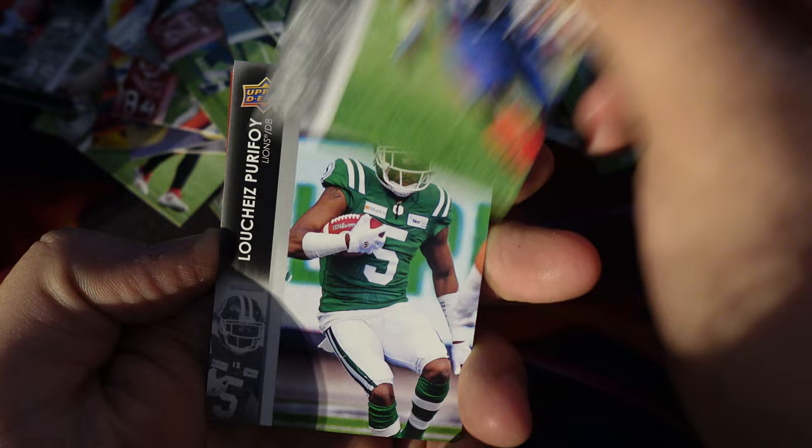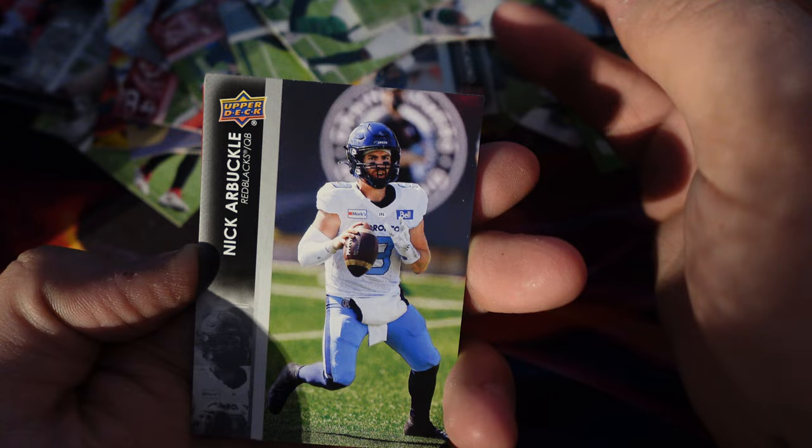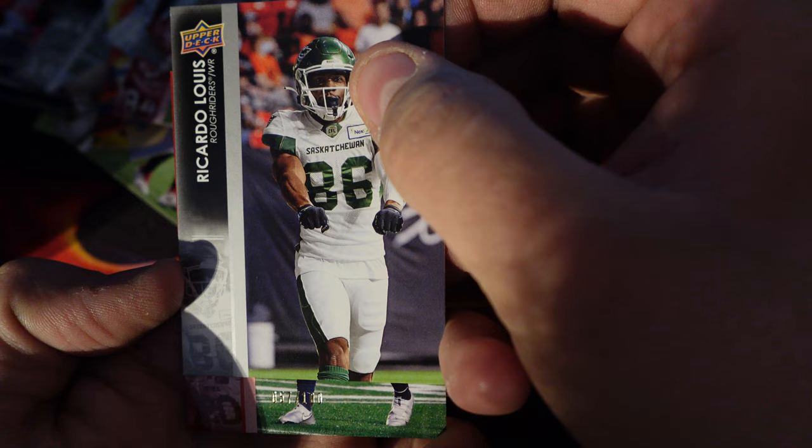Can we get a fourth one though? That'd be absolutely insane if we did. First card — William Stanback, Luchil Pirifoy, Janion Grant, Nick Arbuckle, Henrik Mubamba, Keon Adams, Riccardo Lewis. And then — oh! Numbered! He's 57 out of 100.